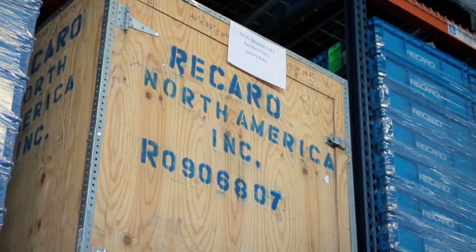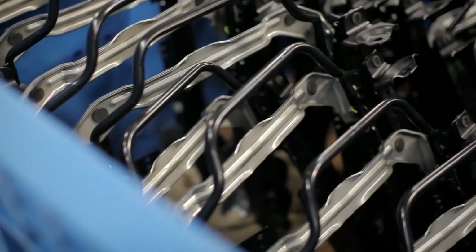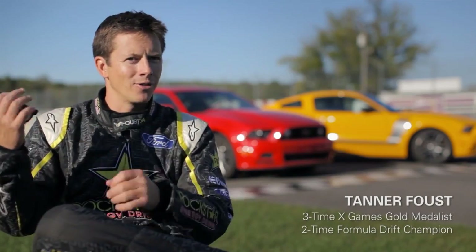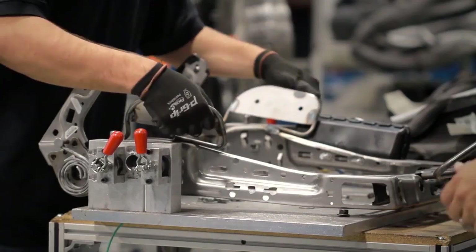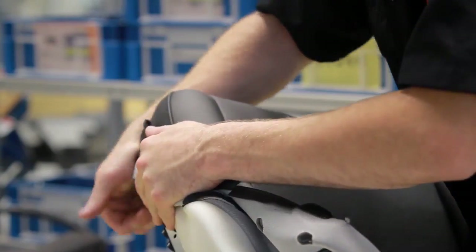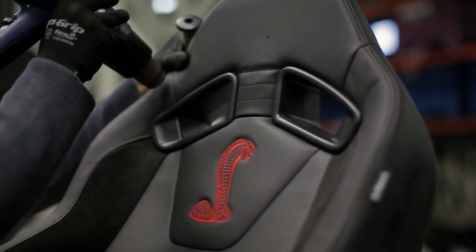I wasn't exactly sure what to expect going into the Recaro factory. This is a company that's big. I was expecting robots and sparks and the whole Terminator scene. But it was people taking well-prepared pieces of hardware — it looked like a lot of well-prepared pieces brought to the same place and then hand-assembled. There was a lot of care put into it, which is nice to see.